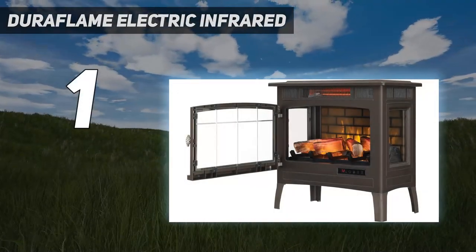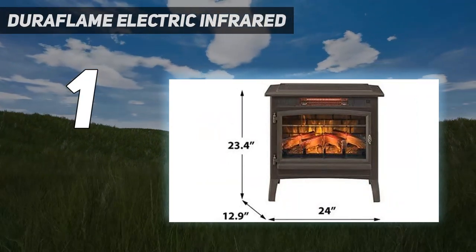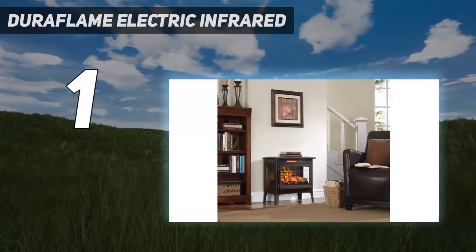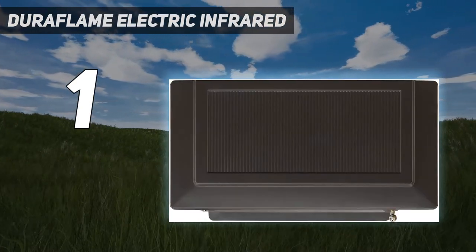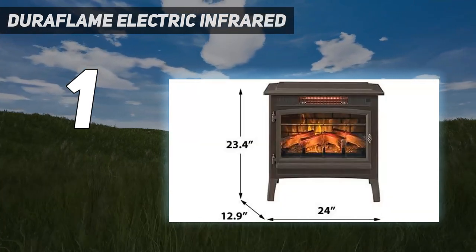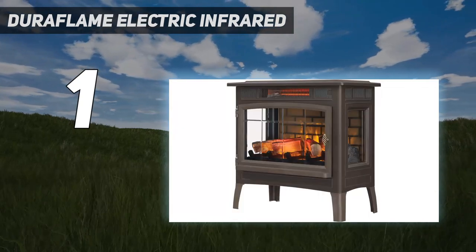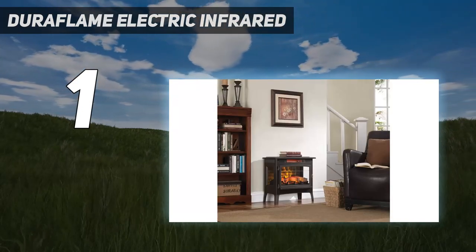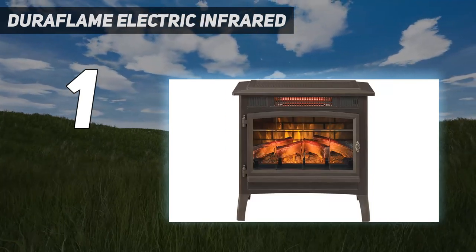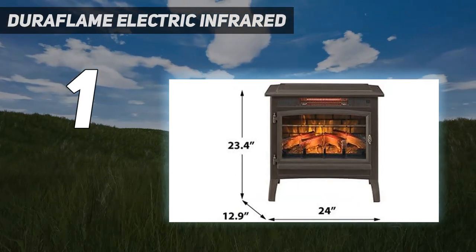And number 1: the Duraflame Electric Infrared Heater. If you've always wanted a fireplace but don't have the space or budget, the Duraflame 3D Infrared Electric Fireplace Stove Heater is a great alternative. We found it has a lot of heating power in a compact, energy-efficient design — using our P3 kilowatt monitor, we measured it at only 0.48 kilowatts per hour, making it one of the most energy-efficient options on this list. Assembly was easy, only requiring us to attach the legs. Note that this is an infrared heater, so it heats objects and people rather than the air, which is why we didn't record a change in room temperature — but we did appreciate the overall feeling of warmth it provided.